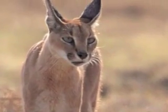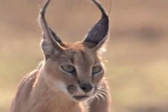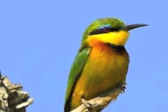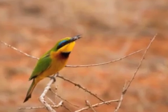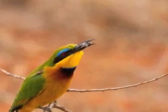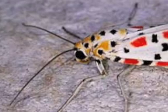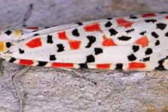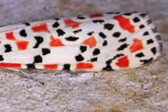The caracal's big ears help it seek out prey like the little bee-eater. The little bee-eater eats bees and other insects, and hides in small holes in the ground to keep cool. It also eats the crimson speckled footman, which has camouflaged wings and feeds on heliotrope flowers.